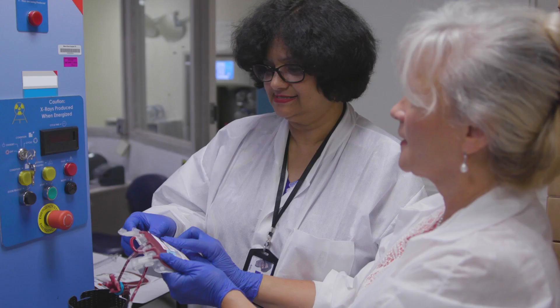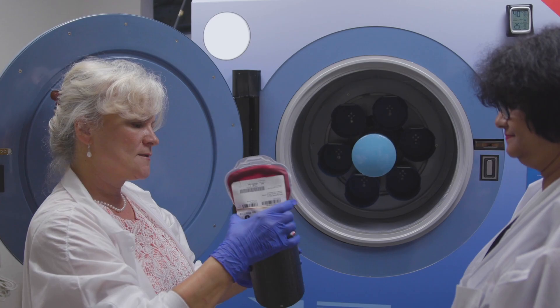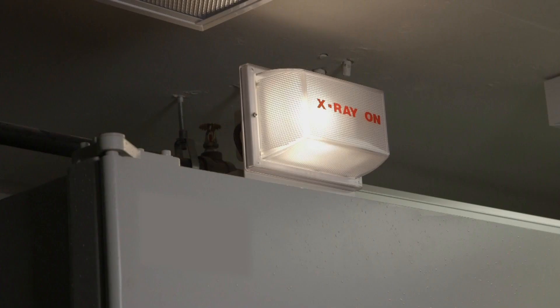Blood irradiation is a safety measure performed on blood products to protect certain patients from a very dangerous side effect of transfusion. Before coming to Children's National, at another pediatric hospital we had also transitioned from cesium-irradiated products to x-ray-irradiated products. Using the same calculus about risk to the organization and the requirements around having a cesium irradiator, we felt the best decision was to use x-ray irradiation in the blood bank to protect our patients. ORS has been there for us when we need help, and will continue to be. To find out more about how you can do your part to secure your business, your community, and your country, contact the Office of Radiological Security or visit our website.